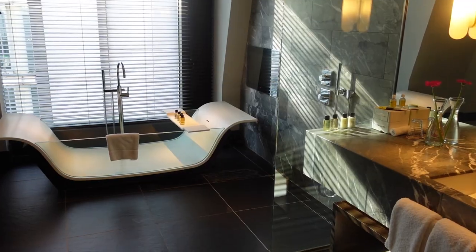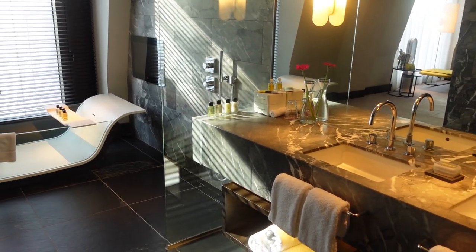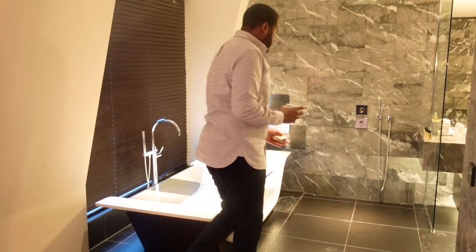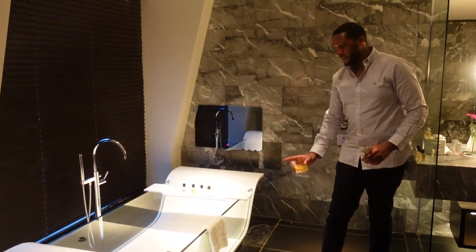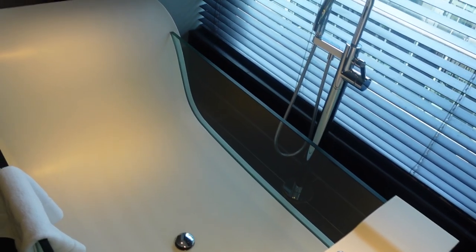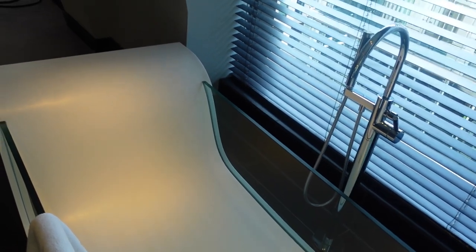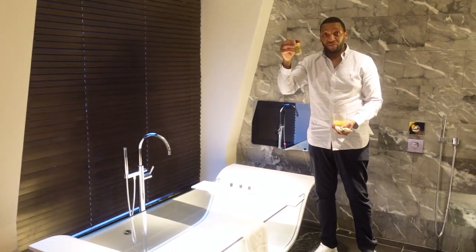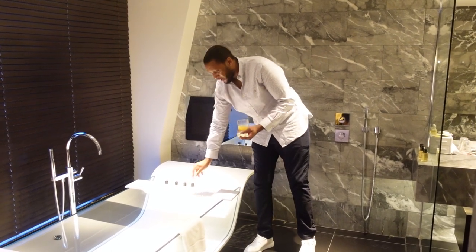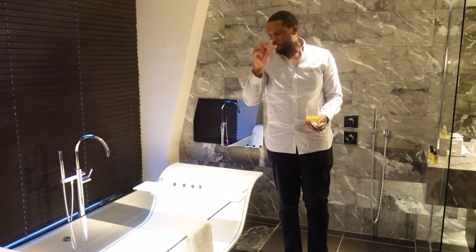The selling point of this suite is the amazing bathroom — it is absolutely fantastic, it's epic. You can see here you've got the bathtub and it's glass on the side — a glass bathtub. The amenities are not those little tiny ones; you've got decent-sized 100ml products, not the tiny portions you wonder how anyone manages to have a proper bath with.